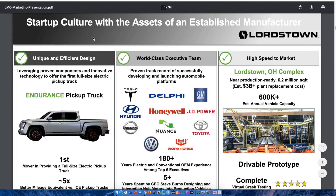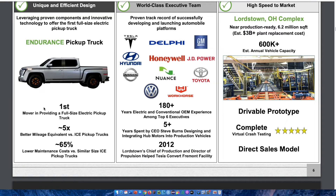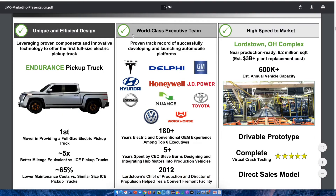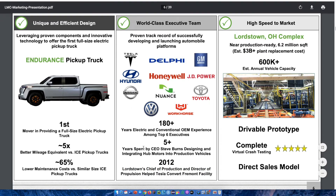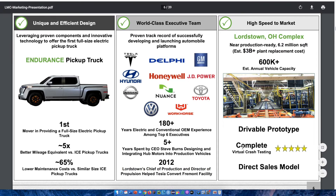This slide explains how it is a startup culture with the assets of an established manufacturer. They have a unique and efficient design, leveraging proven components and innovative technology to offer the first full-size electric pickup truck. In the middle, we see their world-class executive team with a proven track record of successfully developing and launching automobile platforms, including CEO Steve Burns. On the right side, they have an estimated annual vehicle capacity of over 600,000 vehicles, a drivable prototype, complete virtual crash testing rated five stars, and a direct sales model.